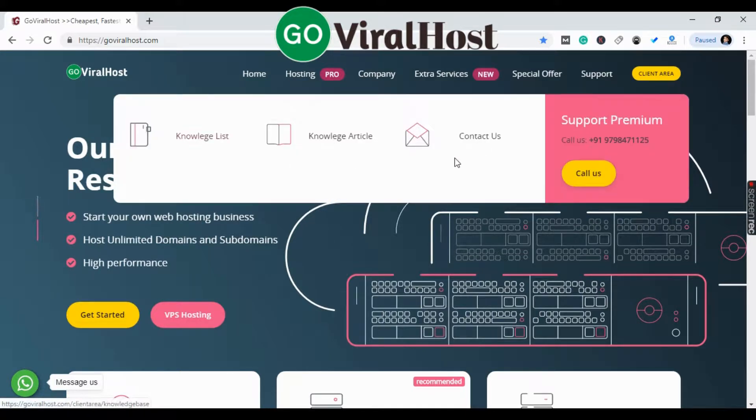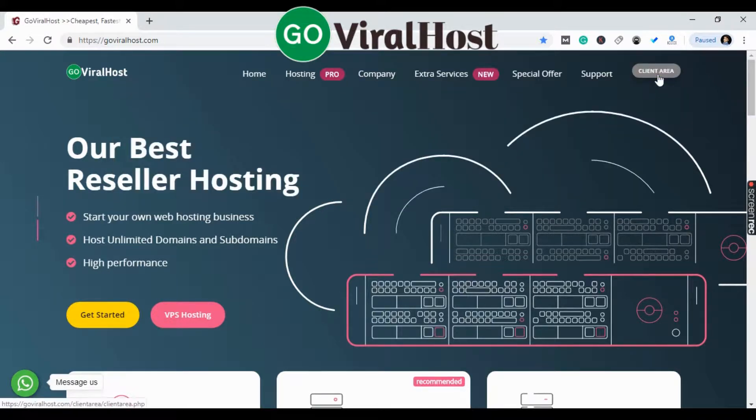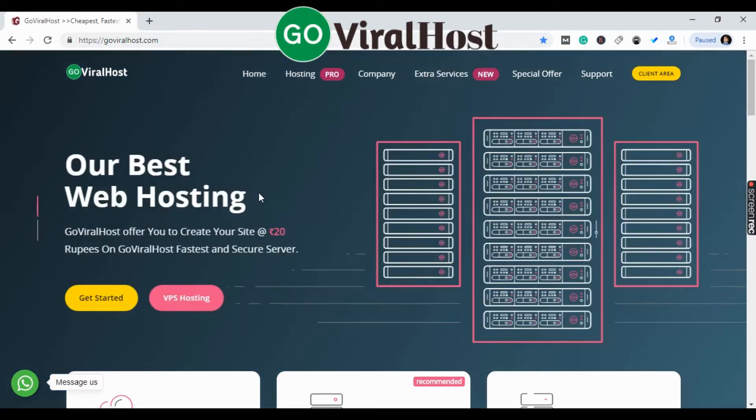This is our support and here is our number. You can call us anytime and you will get a response 24/7. This is the client area — we need to open the client area to buy the hosting we need.